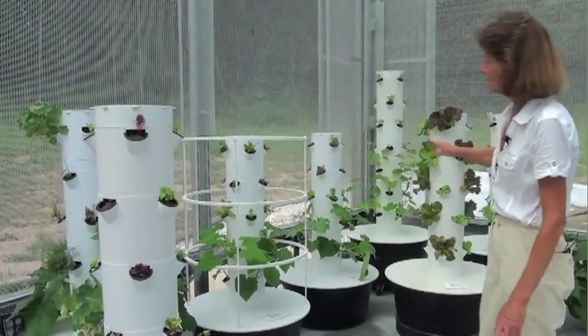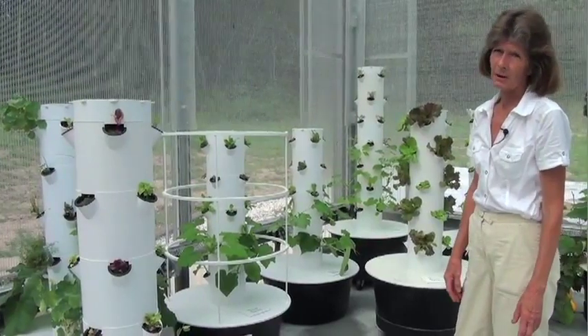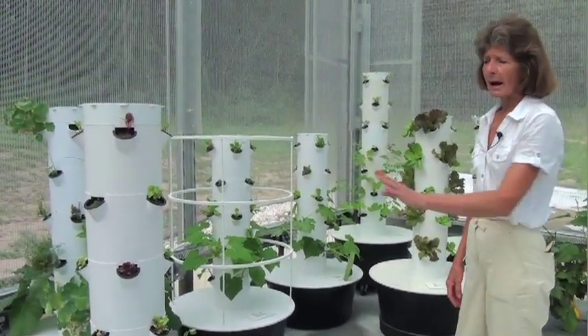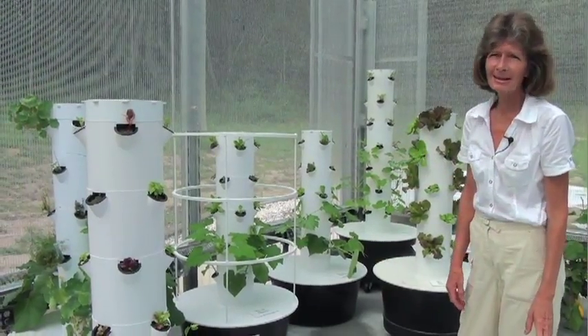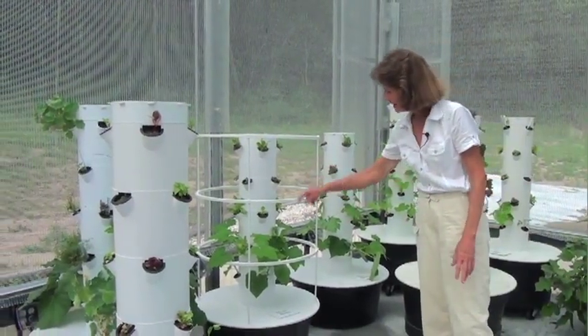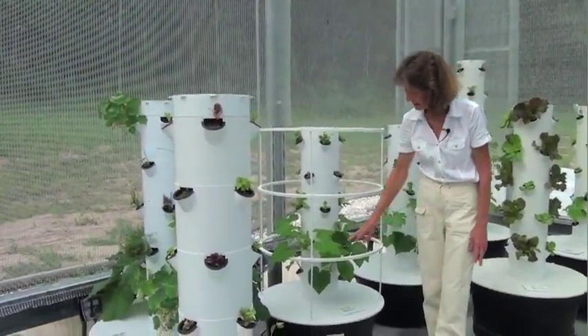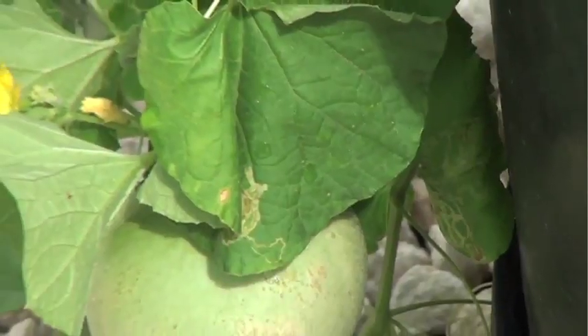These ones here are planted actually for a number of schools in the area. They're going to take these for projects for their children. I'm growing one so the children know what the possibilities are — so they're going to see what that end result looks like. They're going to have a little spring mix to look at and they're going to see the squash and the size it's going to be.